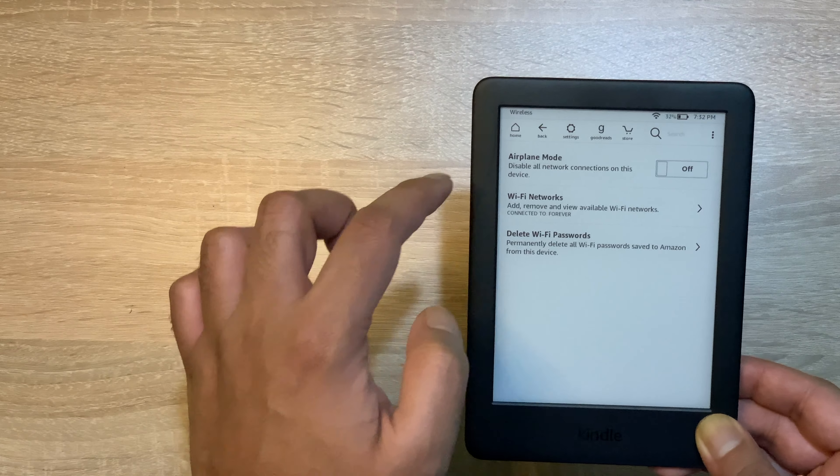तो चलिए next feature की तरफ बढ़ते हैं — वो है chapter change करना। तो आप किसी भी chapter को on the fly change कर सकते हैं। Theme के बारे में बात करें, तो यहाँ पर predefined options हैं जो की हैं: standard, large और compact — उनमें से आपको जो पसंद हो वो select कर सकते हैं।